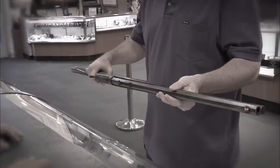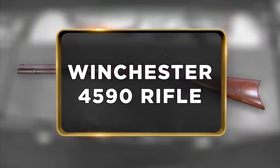Earlier, a guy brought in a Winchester rifle. It's a rare gun. So before I make an offer, I need to have Craig, our expert, look at it.